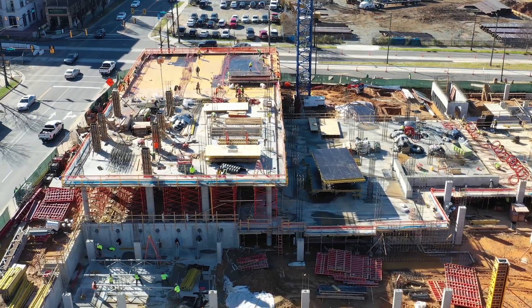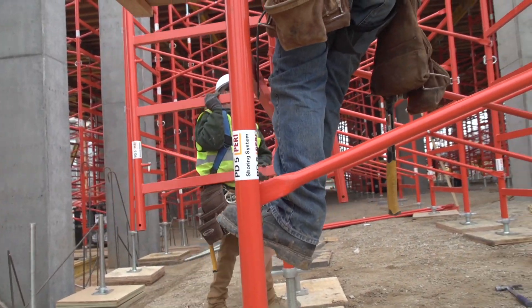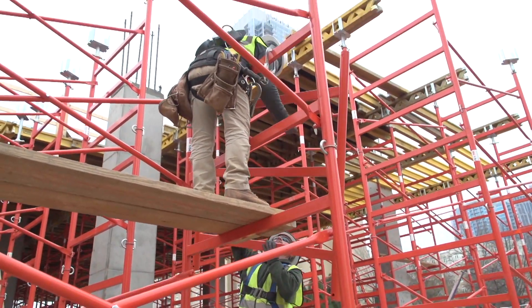Figuring out which formwork system to use is a pretty big challenge. You can look out here — we have a pretty big variety, a lot of PERI out here. Compared to typical 10k shoring, this is a lighter system and it's much easier for the guys to handle by themselves.